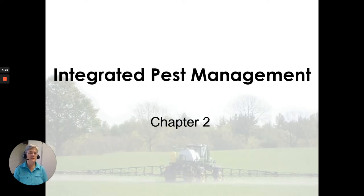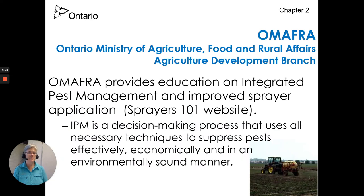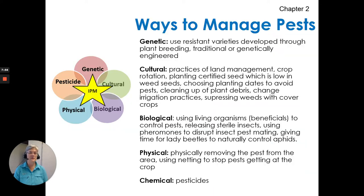Integrated pest management, Chapter 2. OMAFRA provides education on integrated pest management and improved sprayer application — that would be the Sprayers 101 website for sprayer application information. IPM is a decision-making process that uses all necessary techniques to suppress pests effectively, economically, and in an environmentally sound manner. All the crop specialists and pest specialists with the ministry are there and able to help you.